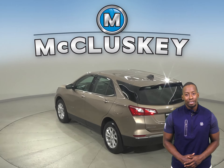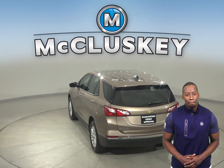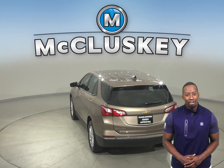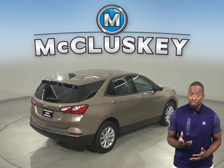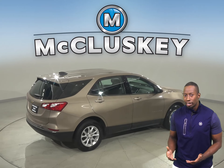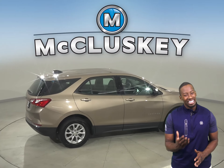Some great options include heated front seats, remote start, a powered moonroof, a backup camera, Sirius XM ready radio, and OnStar access. With braking assistance and traction control, as well as ABS brakes, you'll have full control over this vehicle.